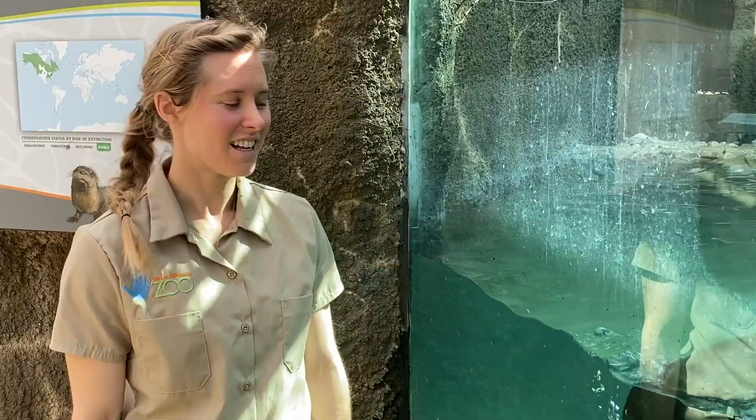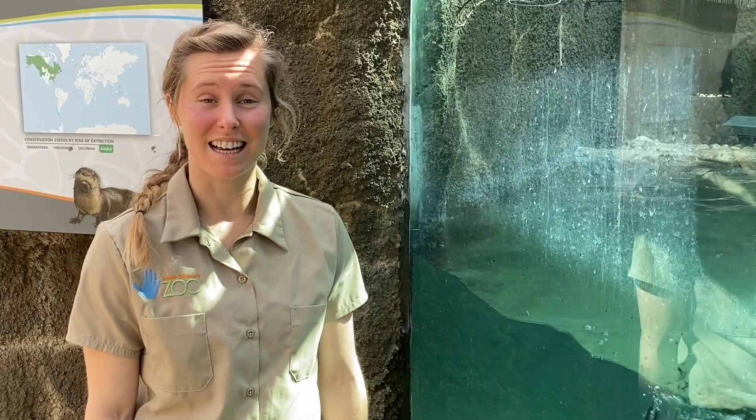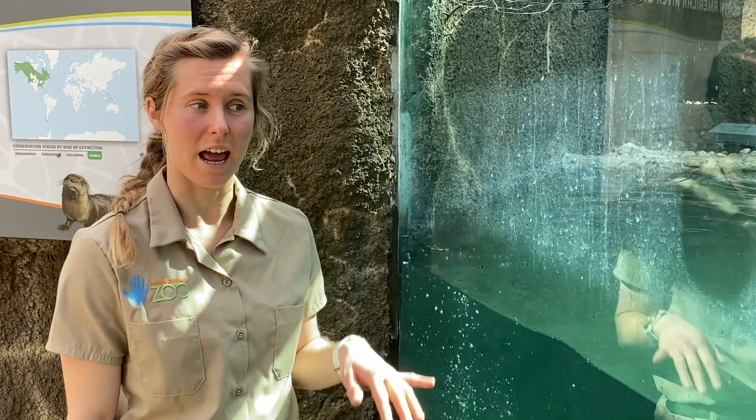Here are a couple of fun facts about them. They can actually dive up to 60 feet, which is really really far down. Also, they actually clean themselves every single time they finish eating and every single time they get out of the pool, which is really fun to watch.